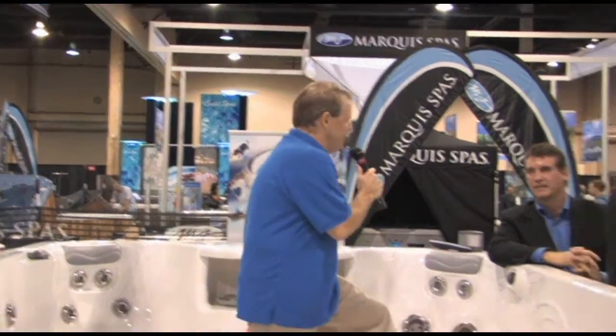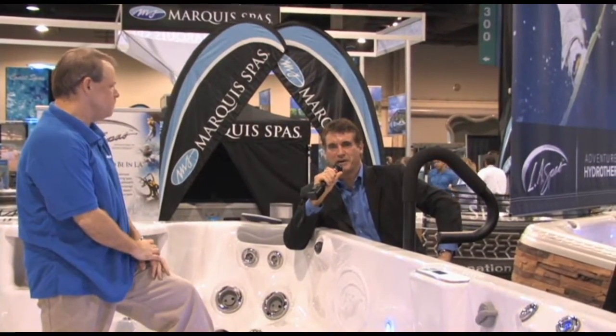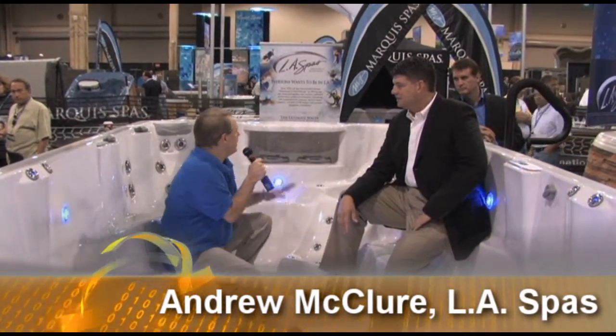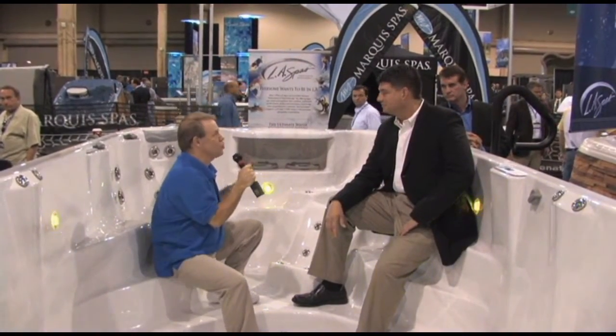I'm standing right now in an LA Spa, which is a swim spa. This is brand new for the 2009 season. Kent, tell us a little bit about this. Thanks, Dan. We are just launching this, and I'd like to introduce Andrew McClure, who is the regional operations manager. Andrew is going to give you a walk around. We're inside this swim spa — it's a huge spa, but it is also something you could swim inside, right?